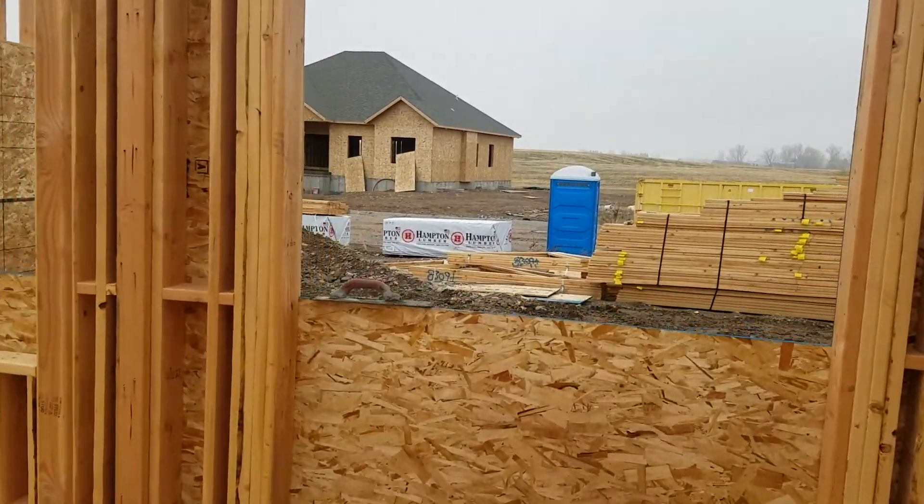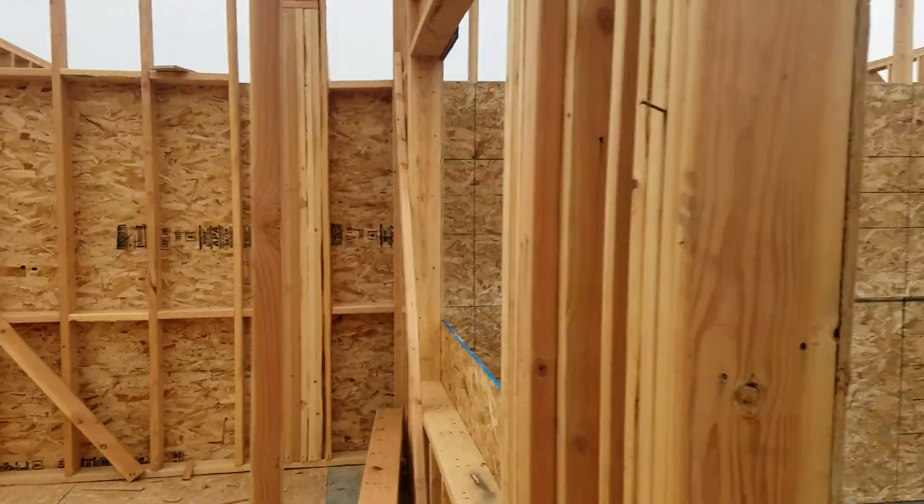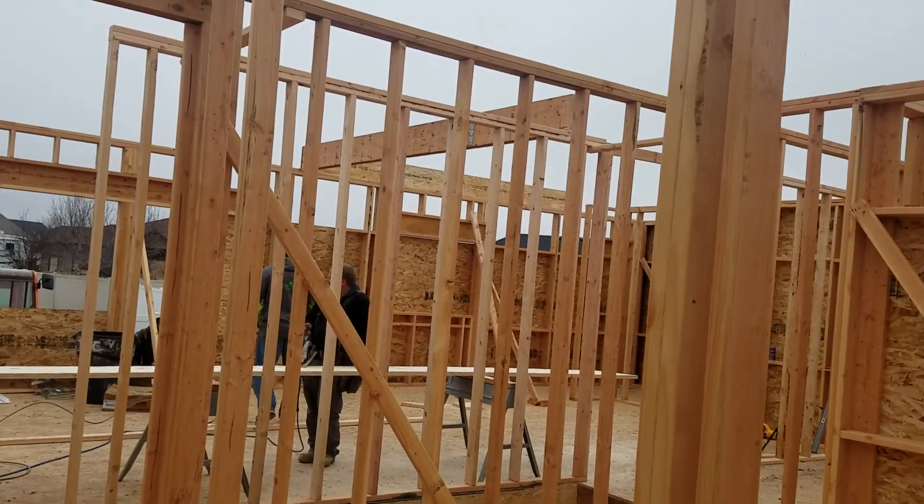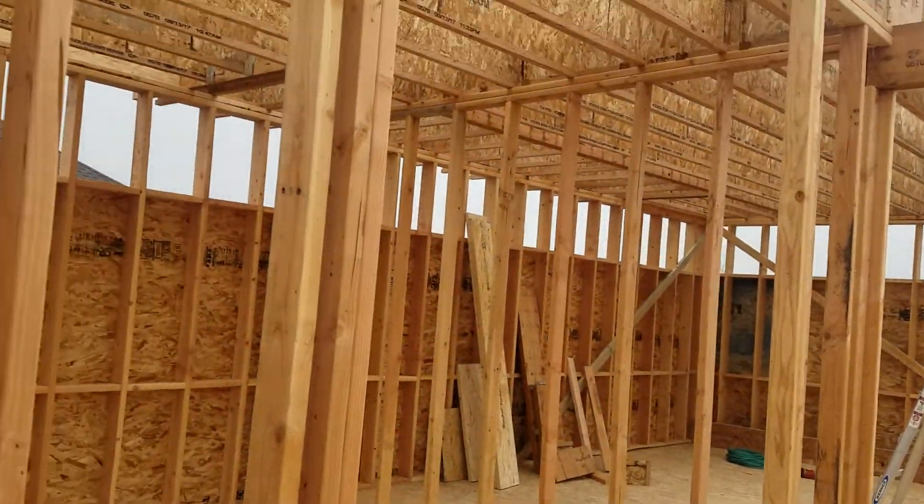So we're here at the front door — it's a nice wide front door. They just poured the cement pad here for the port. As you can see, we've got all the walls up. So excited.